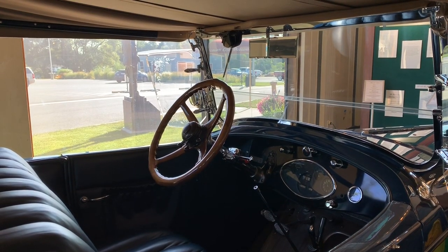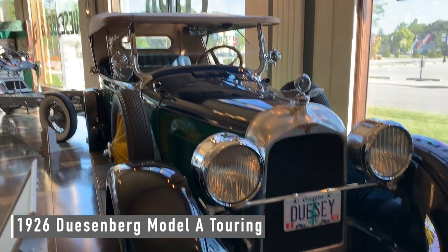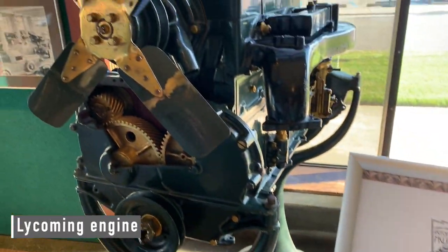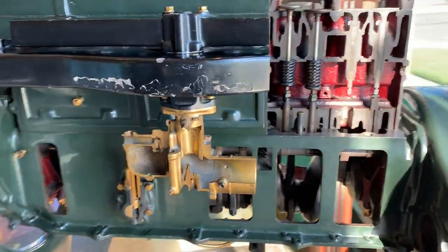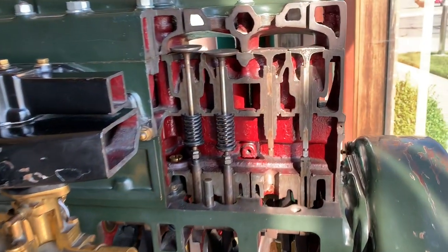Seemed like such a classy time. This is a 1926 Model A Touring. I always think of Lycoming as an airplane engine, but this one's a marine engine and it's an original cutaway from 1930. That's kind of cool.